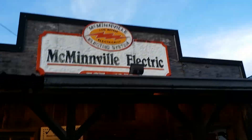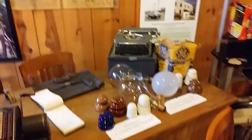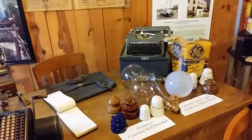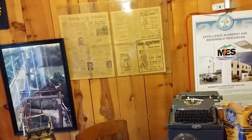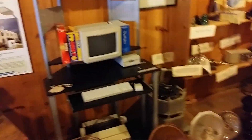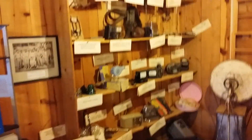Here's the McMinnville Electric exhibit — that's kind of cool. You can come in here and see some of these older, really big huge light bulbs right there, and it's like a lightning machine and just a bunch of older stuff. There's an older computer or something, and a bunch of neat stuff on the shelf.